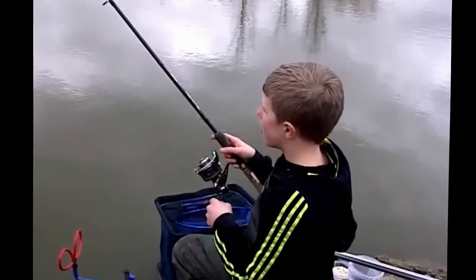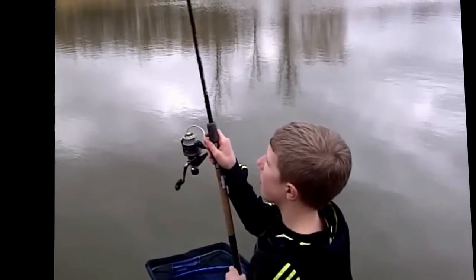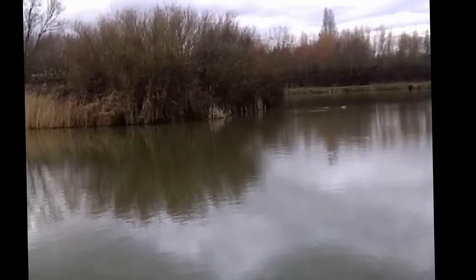I have seen a couple of fish barrel up on the other side of the island. I caught a few this morning, but I am on the next swim now. It is starting to die off, so let's get out then.